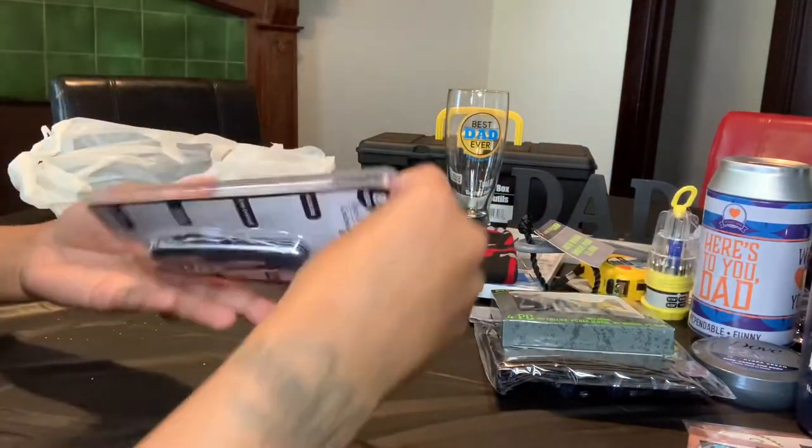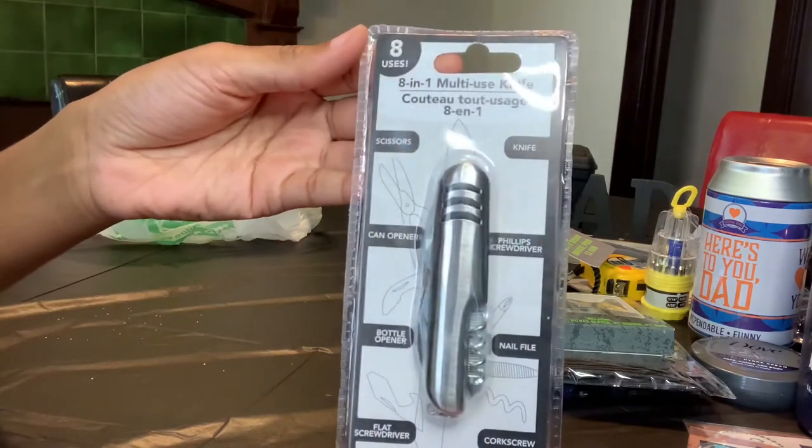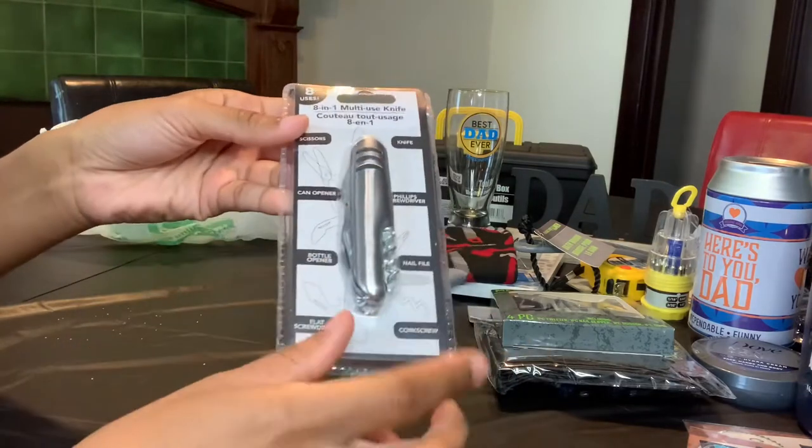This next item is an eight-in-one multi-use knife — it can be used for men and women. I just might keep this one for myself!